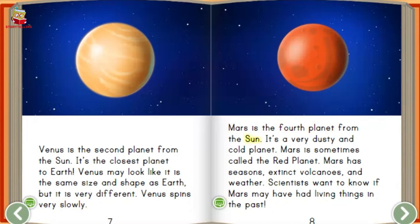Mars is the fourth planet from the sun. It's a very dusty and cold planet. Mars is sometimes called the red planet. Mars has seasons, extinct volcanoes, and weather. Scientists want to know if Mars may have had living things in the past.